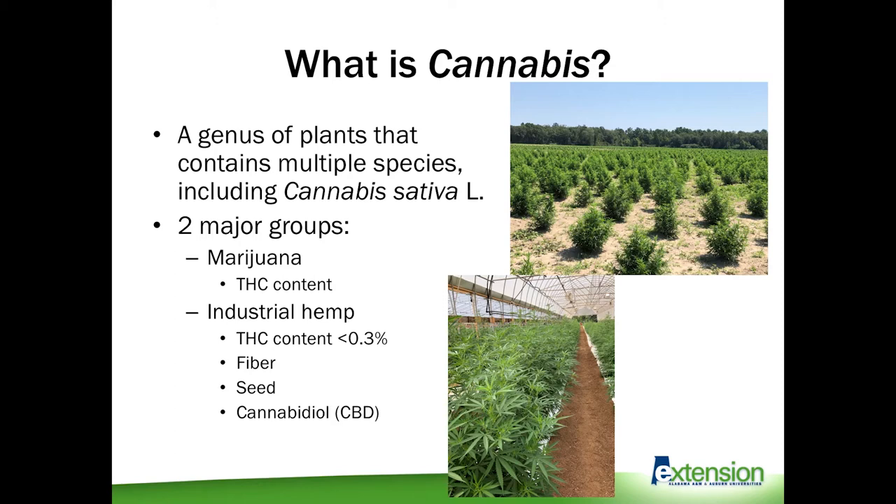Cannabis can be broadly separated into two distinct groups: marijuana and industrial hemp. We all know that marijuana is illegal to grow in Alabama, but while these two groups are used for two very different purposes, they are impossible to distinguish from each other visually and they will interbreed out in the wild.